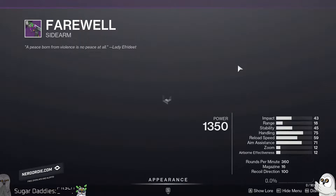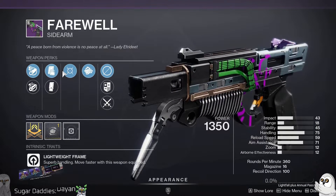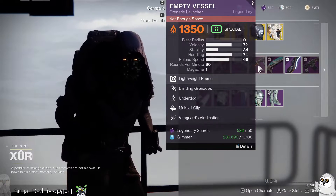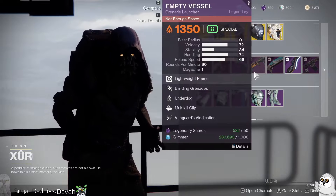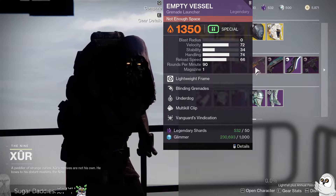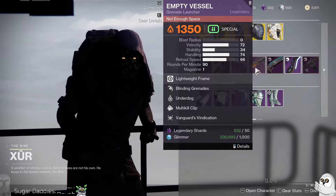Farewell kinetic lightweight with Moving Target and Multi-Kill Clip — this would be a pretty good PvP sidearm if you like lightweight sidearms in PvP. Chambered Compensator and Tac Mag, both relatively strong, good handling roll, cool looking sidearm — might be worth picking up. Blinding Grenades and Underdog with Multi-Kill on Empty Vessel — if for some strange reason you don't already have one, since they drop like crazy from Vanguard, blinding nades are pretty handy for dealing with majors in more difficult content like Grandmasters.